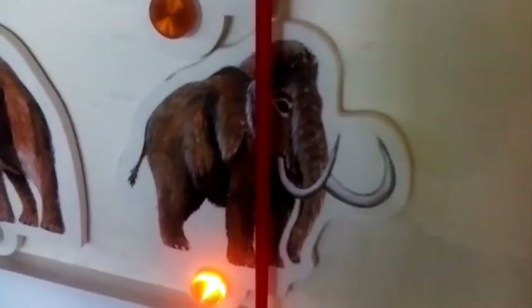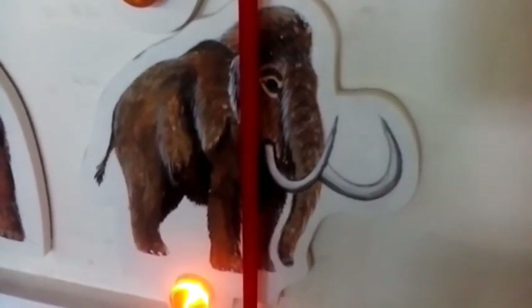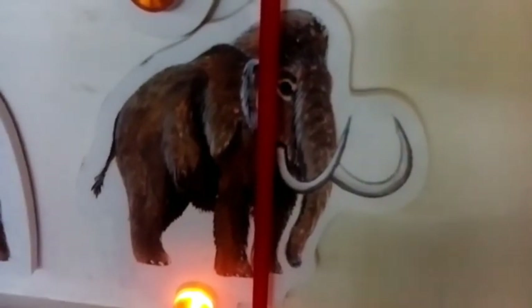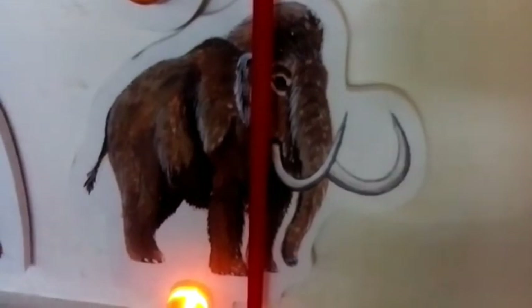Although often thought of as a giant, in fact the woolly mammoth is one of the smallest of its type, only measuring 2.7 metres high. The coat consisted of long black hairs, not red as many reconstructions depict. They lived in Europe, Asia and North America.